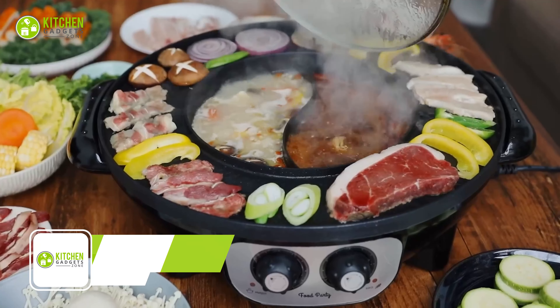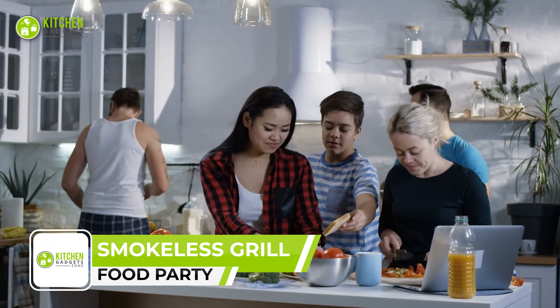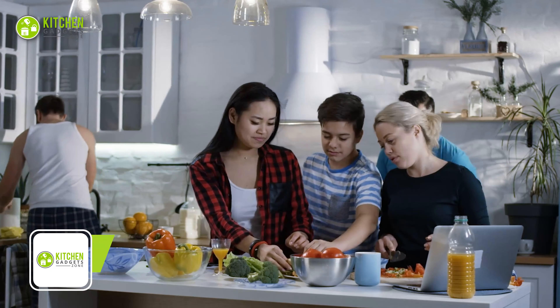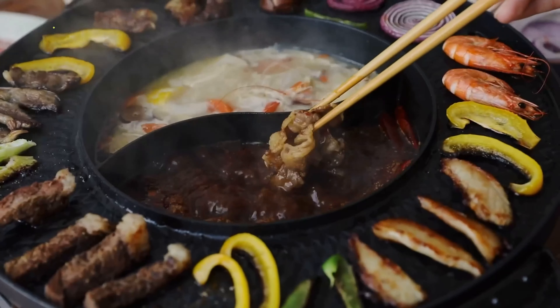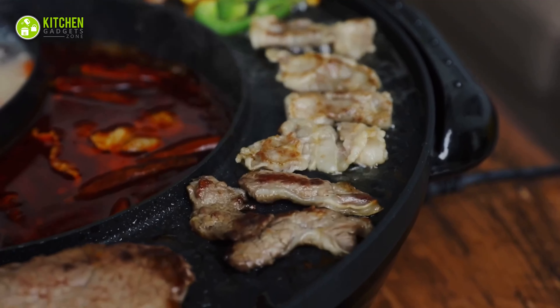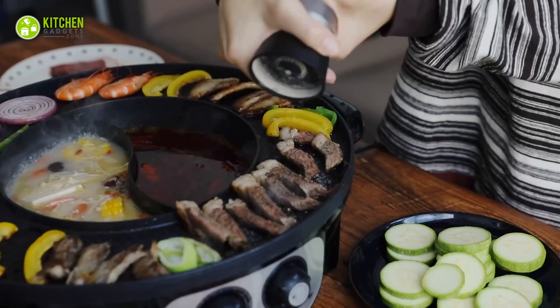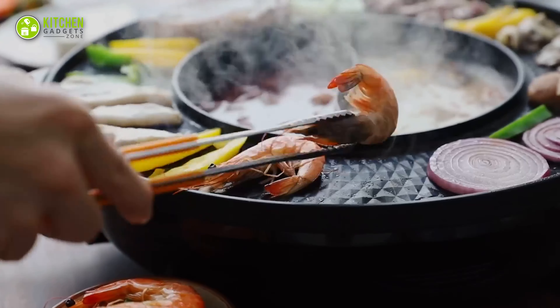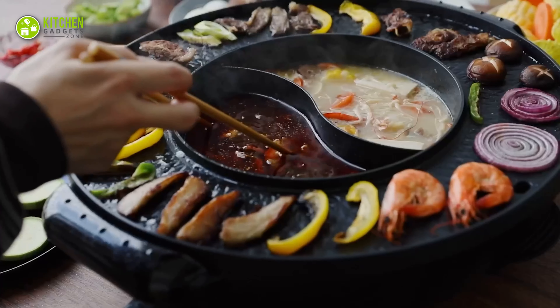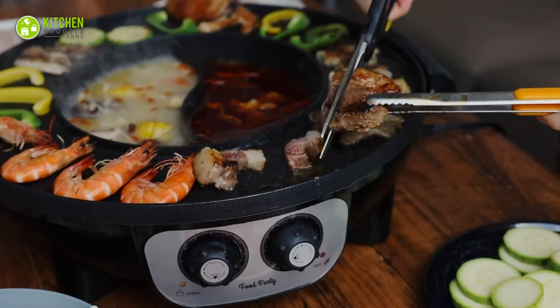Here's the Food Party 2-in-1 Electric Smokeless Grill and Hotpot. Whether you're entertaining one or eight people, this hotpot can hold up to two liters of liquid and has a 3.5-inch grilling surface. It comes with a recipe book that covers everything from breakfast to dinner and desserts, making it perfect for Asian or Western meals. The fast heating technology makes cooking a breeze.